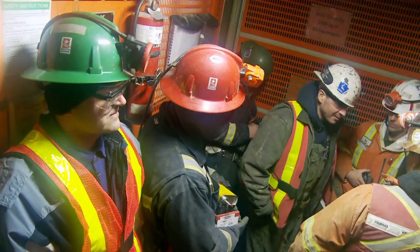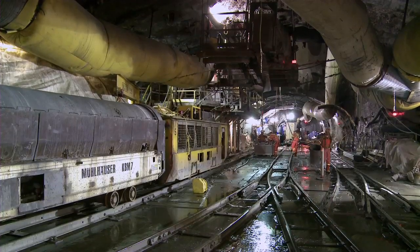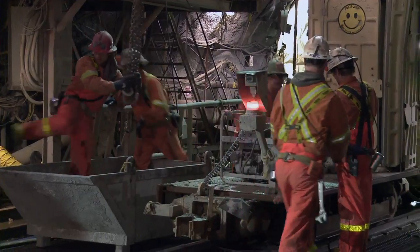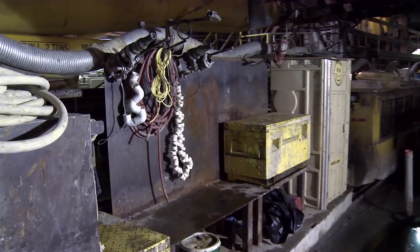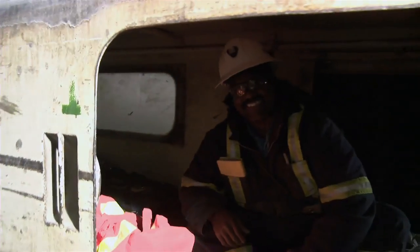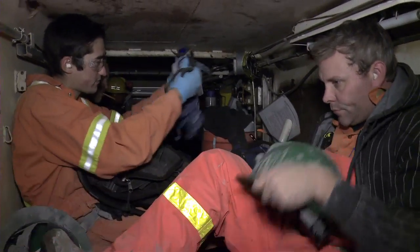Base camp is at the Seymour end of the tunnel. Workers take an elevator down into the 11 meter diameter tunnel, then load up the work train. It will carry them and their many supplies to today's work site. The passenger car is called a man-rider — it's a cozy fit.